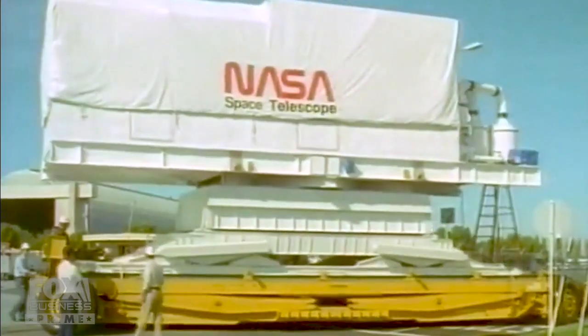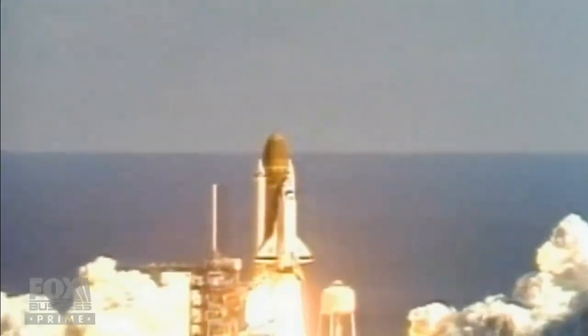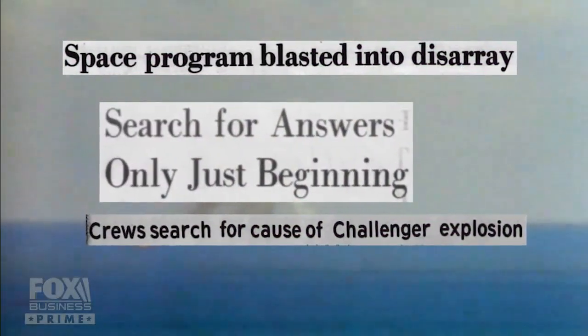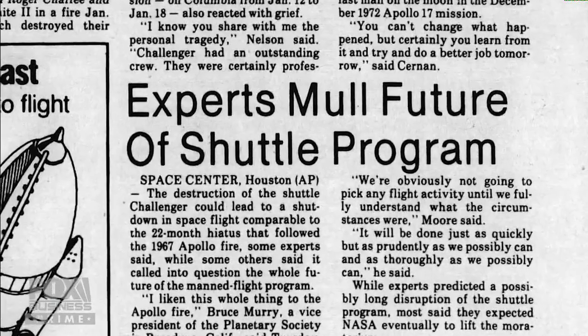After two decades, Hubble was ready. But on the eve of its launch, the shuttle program suddenly was not. Liftoff of the 25th space shuttle mission and it has cleared the tower. The Challenger disaster, caused by a small defective O-ring, did more than pause the Hubble indefinitely — it underscored how a single tiny glitch can cause a catastrophe. After the space shuttle accident, Hubble, which was now ready to fly, had to be stored.